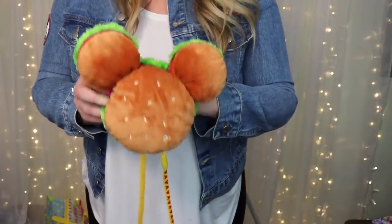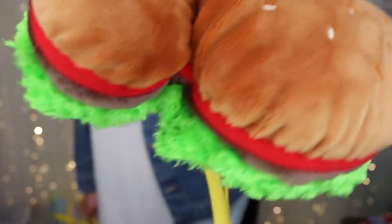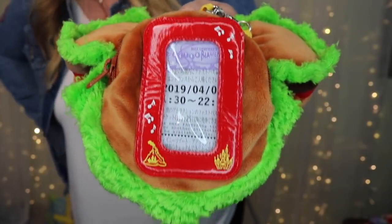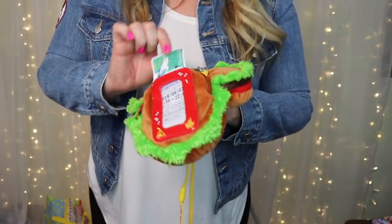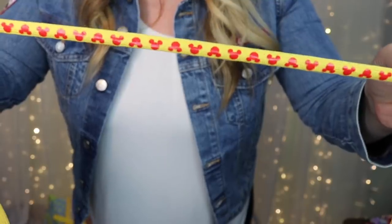Next — oh my goodness — it's a cheeseburger pass holder! I love it so much. Can we talk about the hidden Mickey in the sesame seeds? The fluffy lettuce detail is amazing. On the back it's got Mount Prometheus — the volcano in Tokyo DisneySea — and Cinderella Castle from Tokyo Disneyland, plus music notes. There's also an unused fast pass and one of my tickets still inside, which I'll leave in for fun. The strap is all hidden Mickeys — so cute.